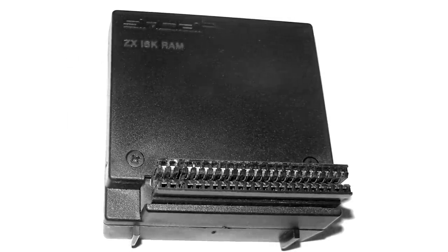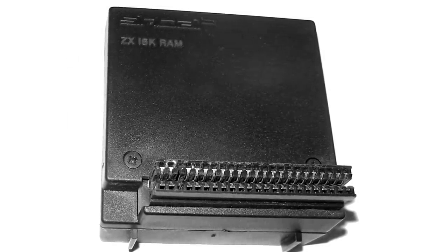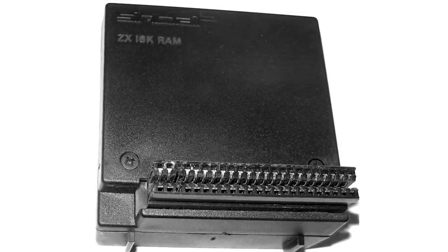Red hot low spec chess action. That's what we're here for. Thrilling? No. Interesting? Well, yes, I think so. From early on, it was pretty obvious that Sinclair's optional 16KB RAM expansion wasn't really that optional if you wanted to do much of anything at all with your ZX81, except playing very minimalist chess, as this title proves.